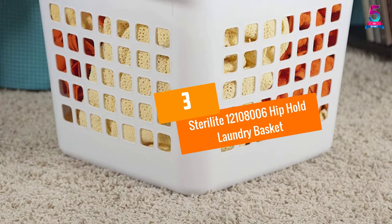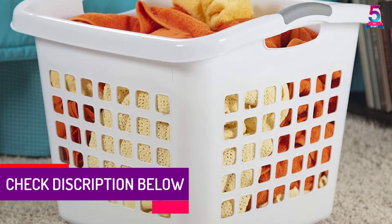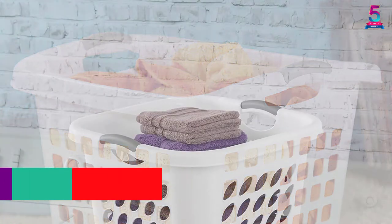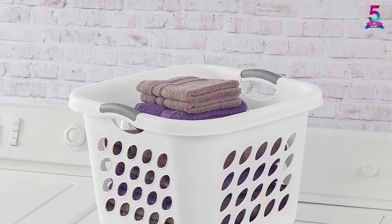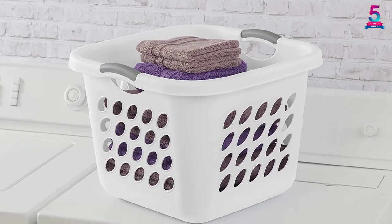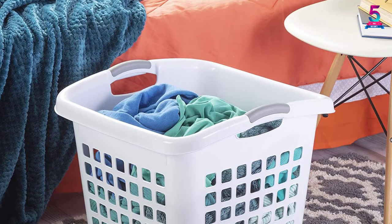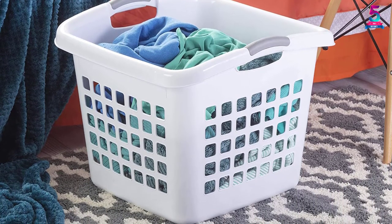At Number 3: Sterilite 12,108,006 Hip Hold Laundry Basket. The third best product on our list carries many incredible features. With its contoured shape, you will be able to carry it around easily. It is designed to ease users when they wish to put it against their hip. This product comes with 6 baskets in total, so you can sort your laundry items nicely. It is also creatively designed with handles for added convenience. The size of this basket is 26.38 x 18.13 x 10 inches.